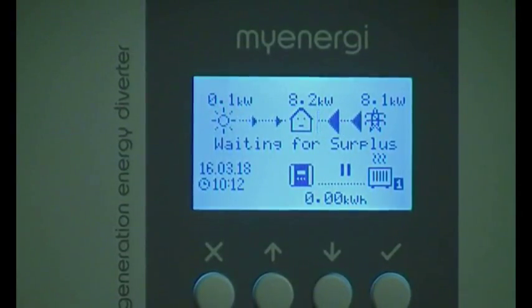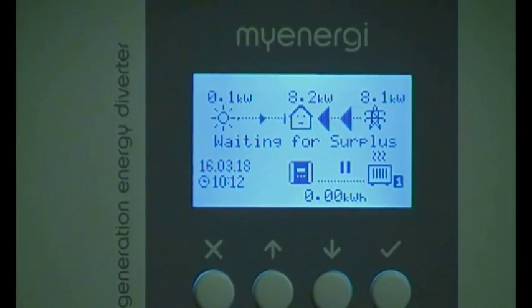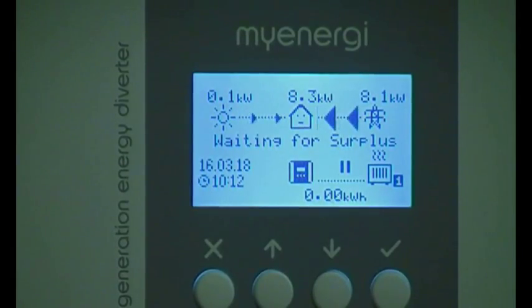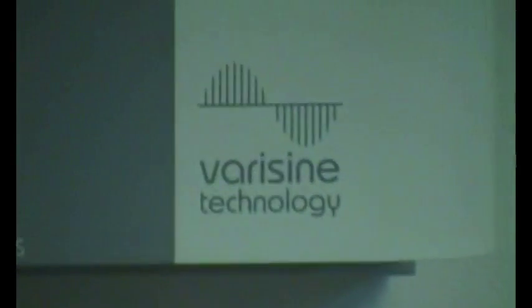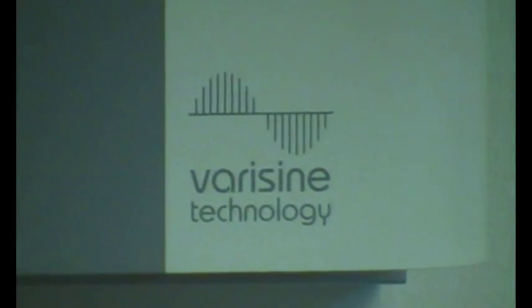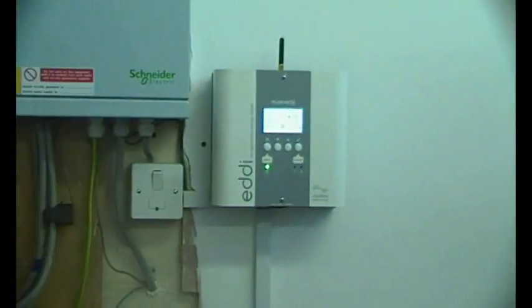How does it do that — is it varying the current or the voltage? It varies the voltage. It's a technology we call "Very Sine," which is just our own proprietary name, and it varies the amplitude of the sine wave — i.e. the voltage — going to the heater.